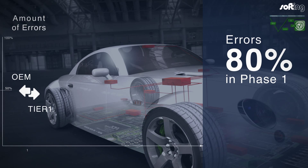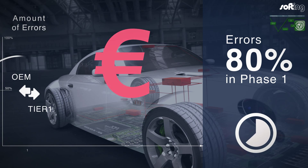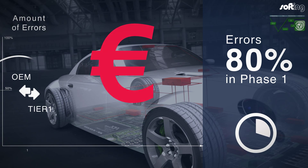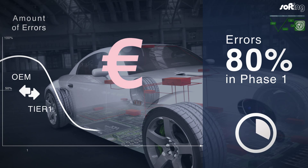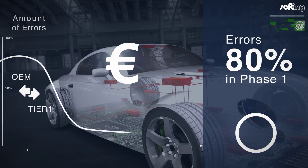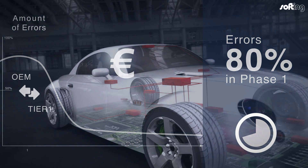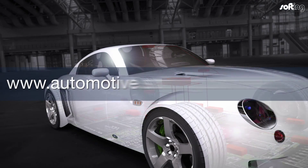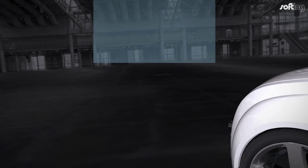Eighty percent of errors today occur in the early phases of the vehicle life cycle. Ongoing tests adapted to the engineering process help detect errors at an early stage and drastically reduce the error rate. Tests mean that vehicle manufacturers and suppliers can look forward to their products demonstrating maximum quality. Softing provides customized solutions for your individual test requirements.